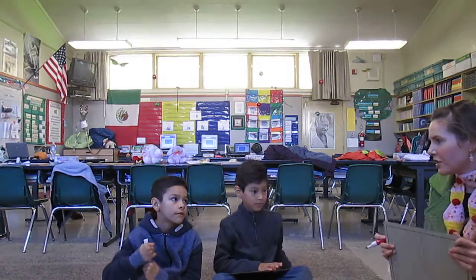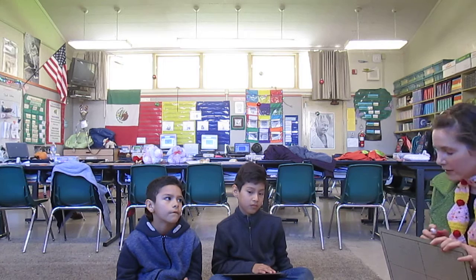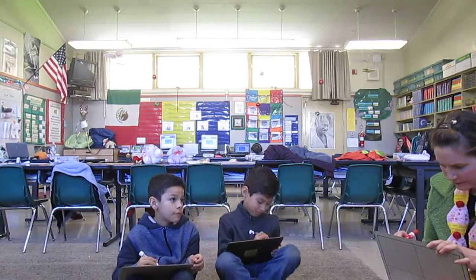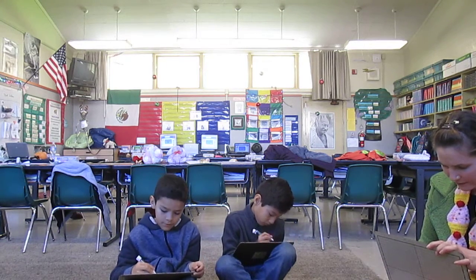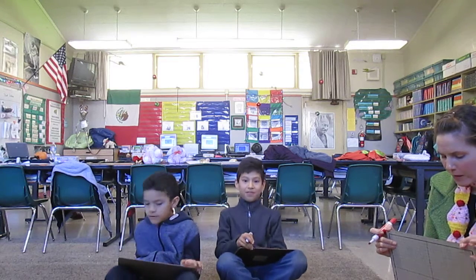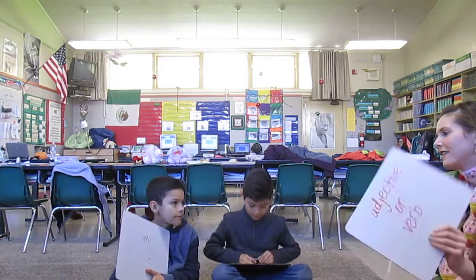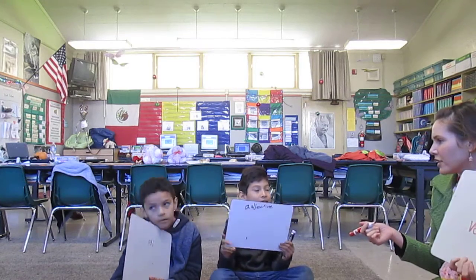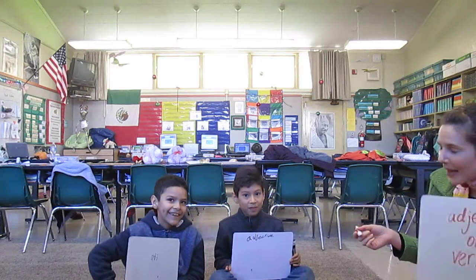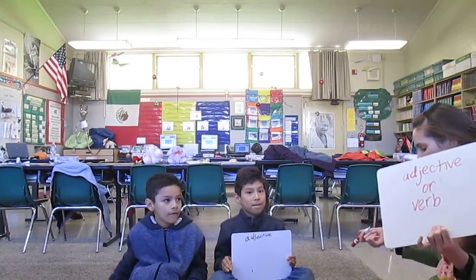Here's your next word. Now we're going to get into the challenges where it could be more than one thing. The word is left. Both of them figured out that it's an adjective. But what if I say Jesse left? That's something that he would do, and so that would be a verb. So it could be an adjective or a verb.